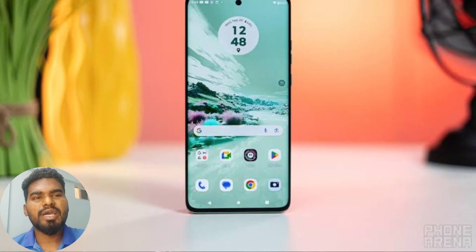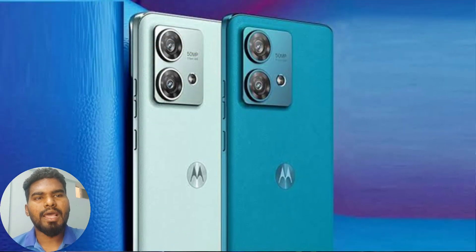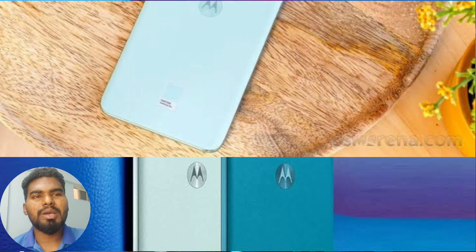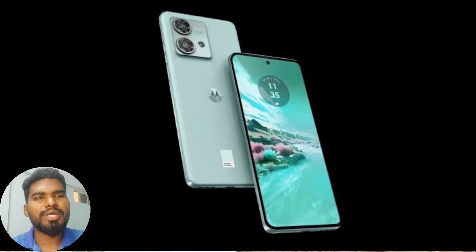It has a 6.55-inch 144Hz curved OLED display. It has a 4020mAh battery. It is a decent camera phone with decent performance, and you can use this phone for multimedia as well.